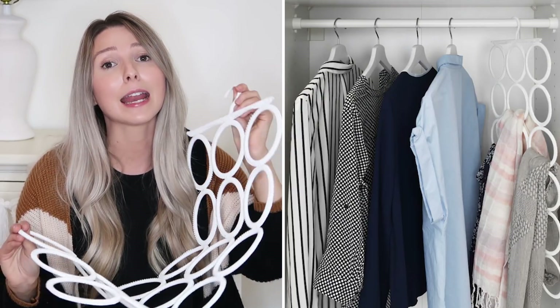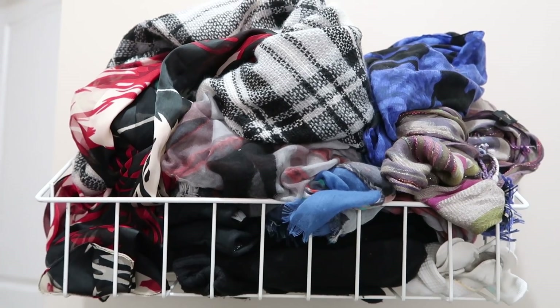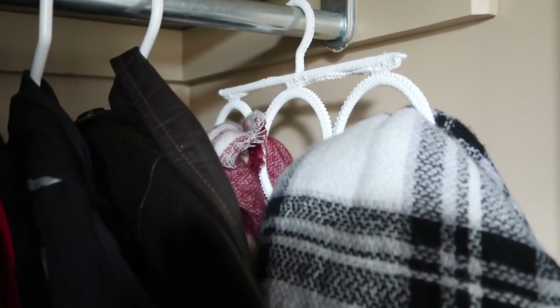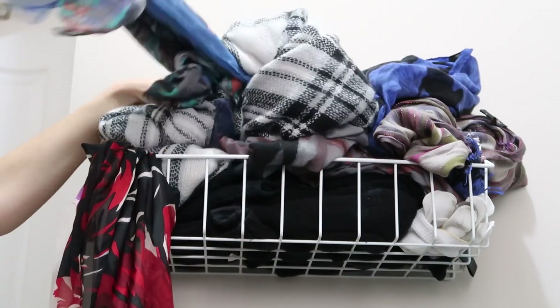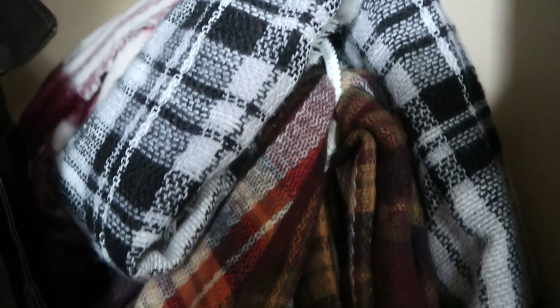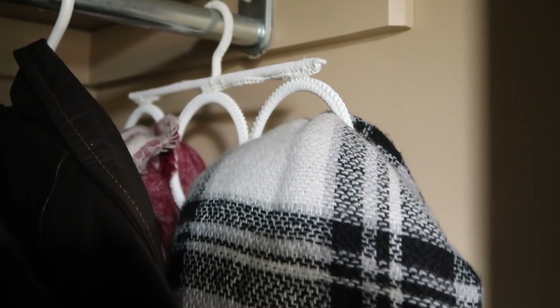The last IKEA product under $10 I wanted to share is the Komplement hanging organizer. This is to hang all of your scarves or accessories. It's such a slim design but holds so much, and it would really keep your space looking organized. If you're someone like me who has scarves shoved in a basket looking crazy, this will simplify it and save space. You can hang it in your front closet or on hooks, and it separates your scarves so you can take them out and put them back without messing up everything else. It also works great for belts or ties — just a really great vertical storage organizer for smaller items.